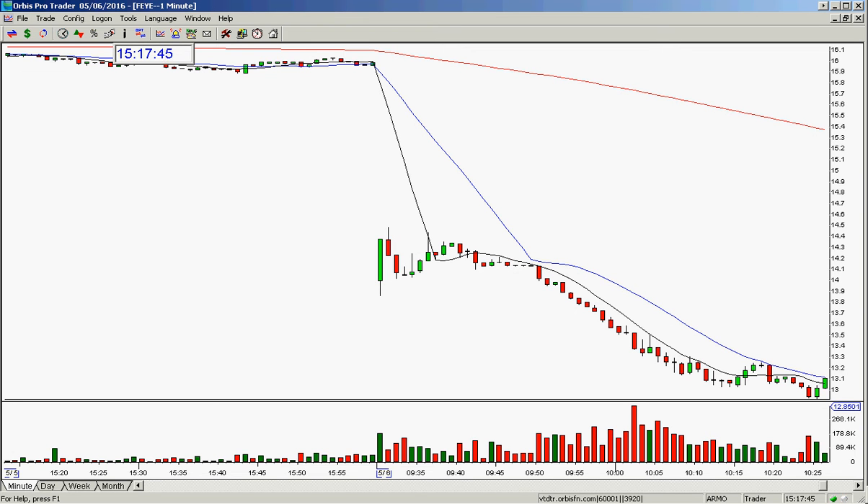Good afternoon everyone and welcome. This is Melissa Armour with the Stock Swish, here to review the Stock Swish show play of the day — today in Faye.